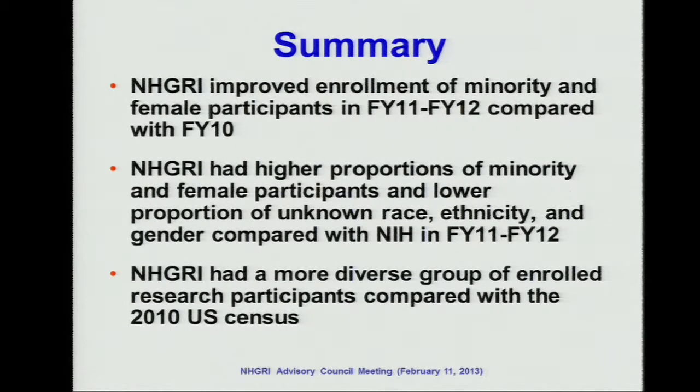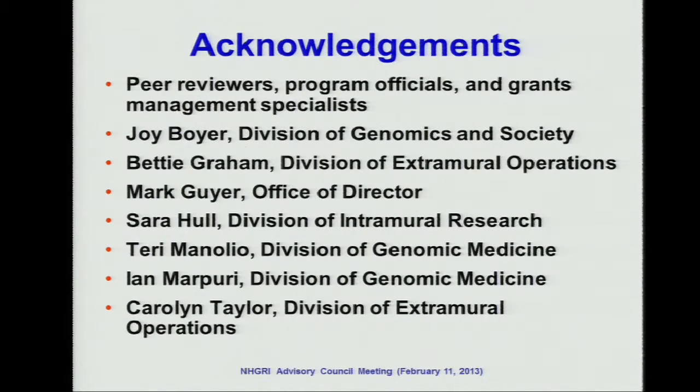In summary, over the past two years, NHGRI did improve the enrollment of minority and women participants in clinical research. Comparing NHGRI with NIH, we have more diverse participants and more women participants. Comparing NHGRI with census data, NHGRI has a more diverse group and more research participants. Finally, I would like to acknowledge the peer reviewers who did a good job in scientific review, the program officials, the grants management specialists, and the team members who worked on this report. Thank you — I'm happy to answer questions.